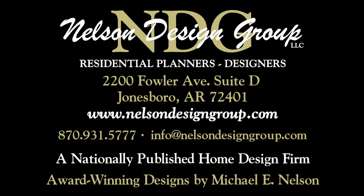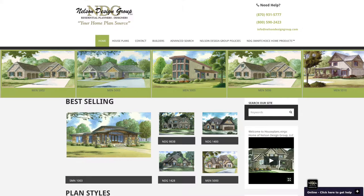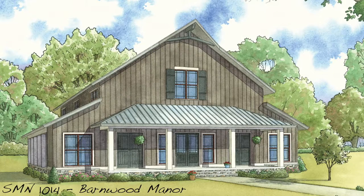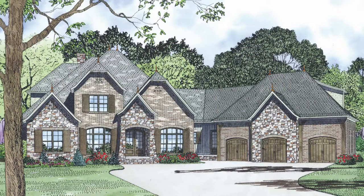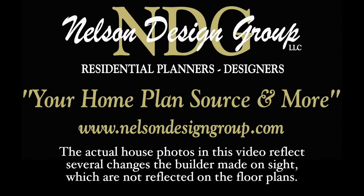Nelson Design Group is a national home design firm with more than 1,200 designs in every style and square footage you can imagine. Be sure to visit our website each week to see our newest designs; keep in mind we will modify our plans to suit your specific needs. Today I will take you through NDG 1424 Stonecrest Boulevard. Please keep in mind that the photographs incorporated in this video may reflect some changes made by the homeowner and builder.